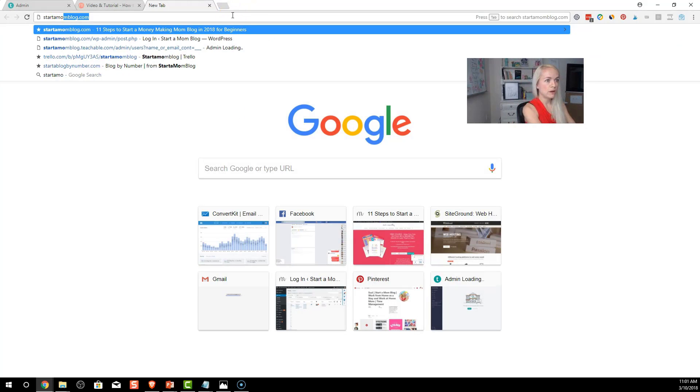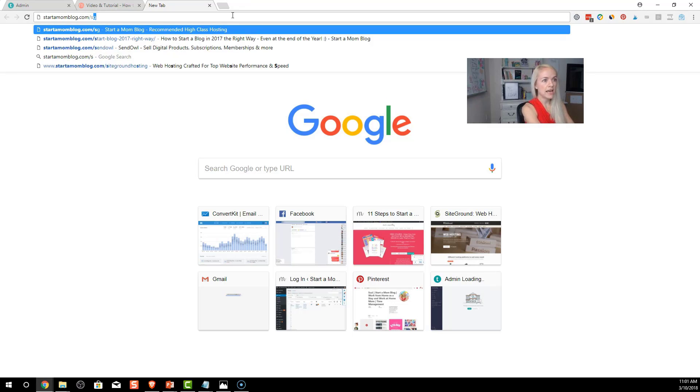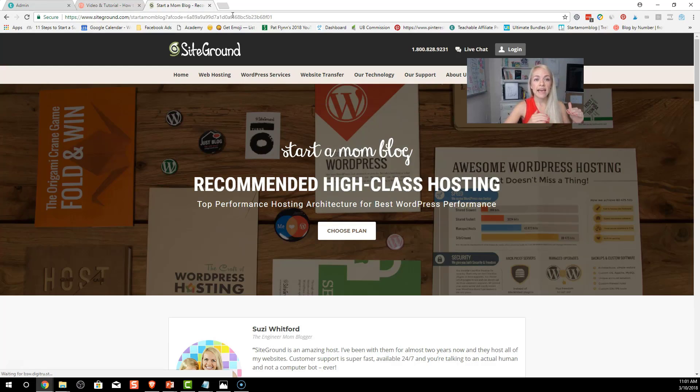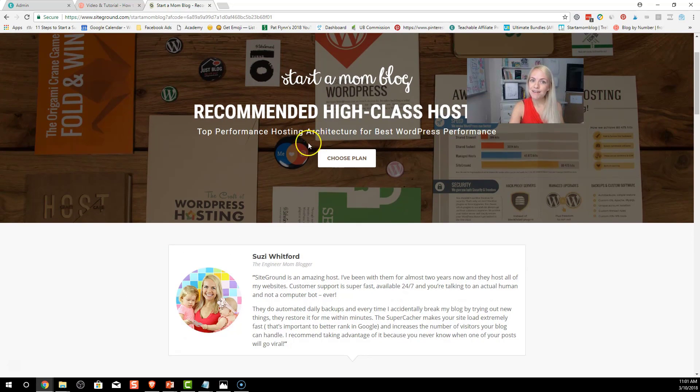It really helps me cover all the diapers we go through every day! Go ahead and click the link below or go to startamomblog.com/SG. I'm going to actually be signing up for hosting and buying a domain name so you can see exactly what I'm doing.